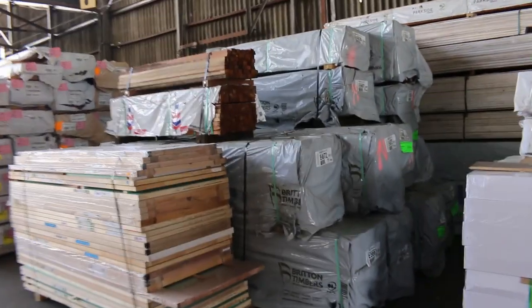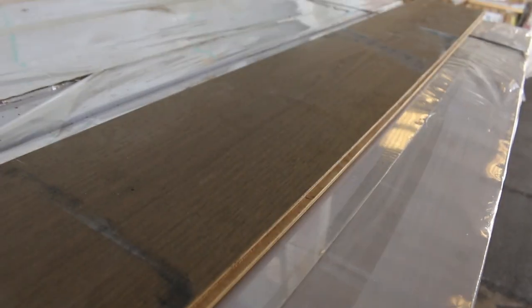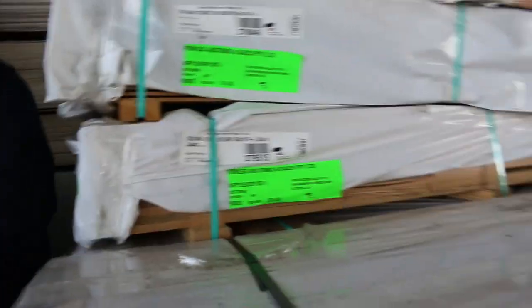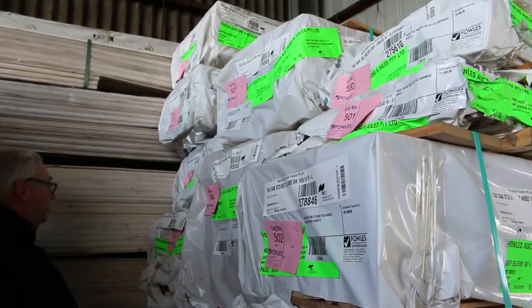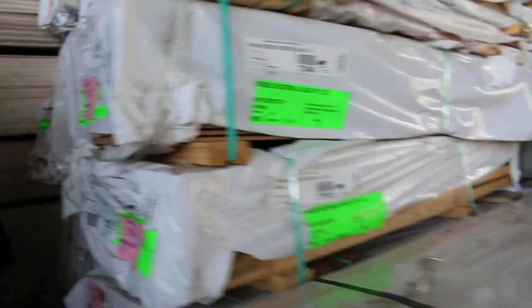A little pack of engineered flooring over here on the right — lot 499, 138 square meters in that lot. There's also a nice big semi-load of Tassie oak in assorted sizes, plus weatherboards and lining boards: 85 by 12 and 130 by 12 in the lining, and a whole heap of different sizes in the dressed boards.